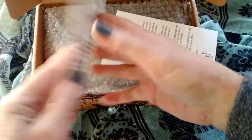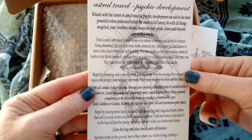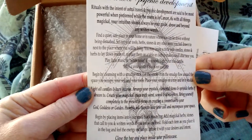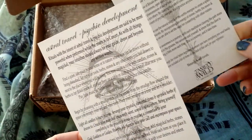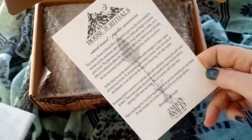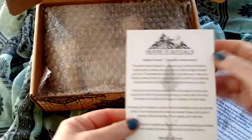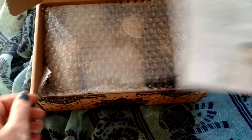This one is about astral travel and psychic development — opening your third eye. That's what this one will be about. Psychic awareness. It comes with these really cute cards, and I put these in my BOS just to keep and hold on to.